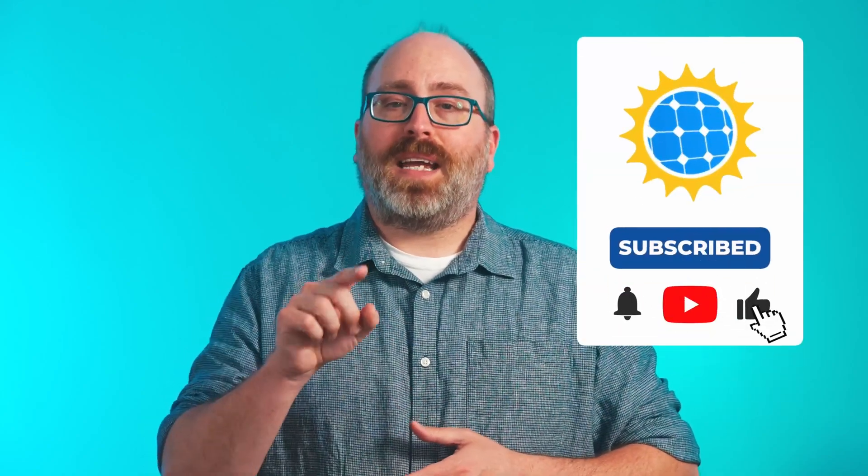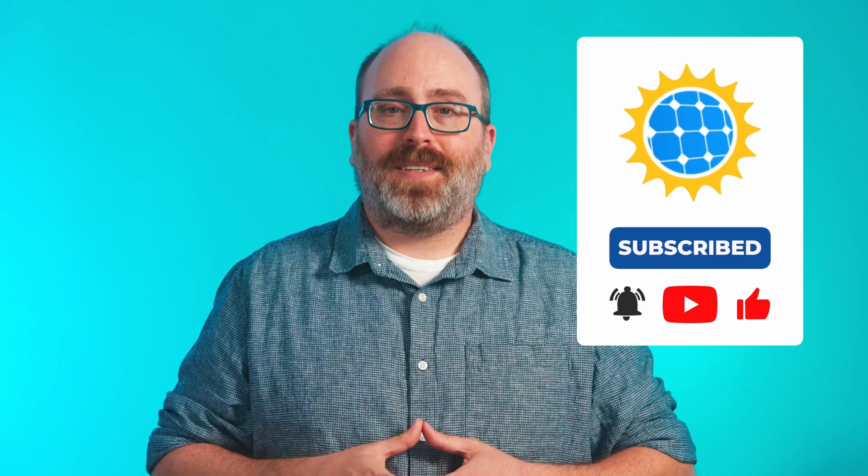We hope this video helps make your buying process a bit more enjoyable and you can feel more confident in buying the solar home of your dreams. Thank you so much for watching. And as always, like and subscribe for more content like this. We'll see you next time.